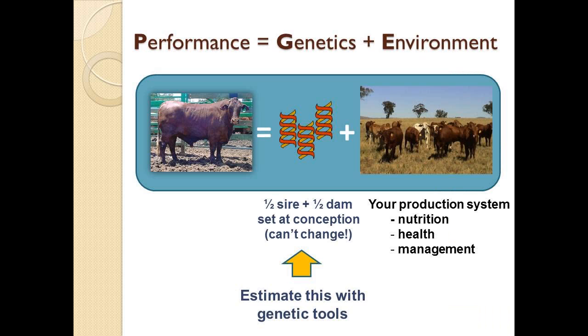The performance of an animal is a combination of genetics and environment. The weight of a steer is a combination of the genes he inherited from his parents and the production system he's running in. Half comes from mum and half comes from dad — that's set at conception when bull meets cow, and you can't change it. The rest is up to you: providing the production system, the market, health, and management. But this genetic component is something you can also do something about, and we can estimate it with genetic tools.